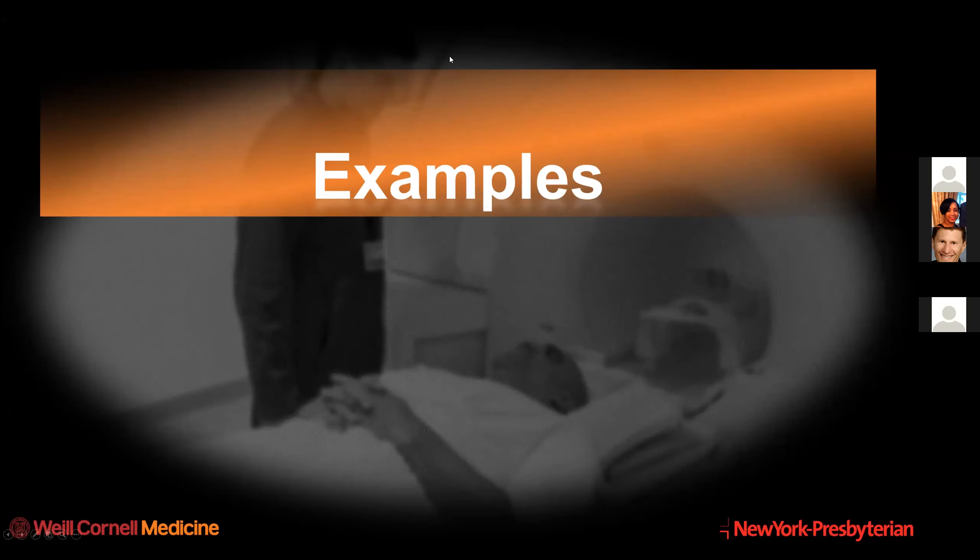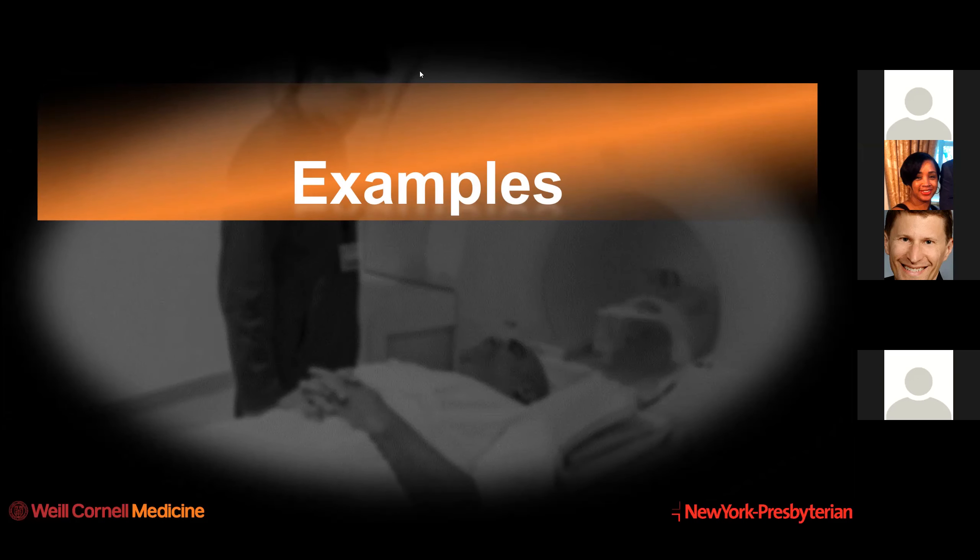I think I'll stop there. Thank you for your attention. Thank you, Dr. Margolis.